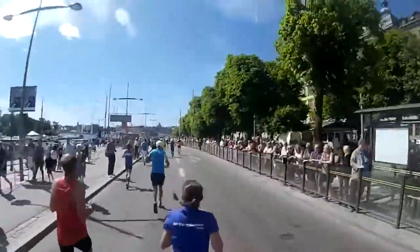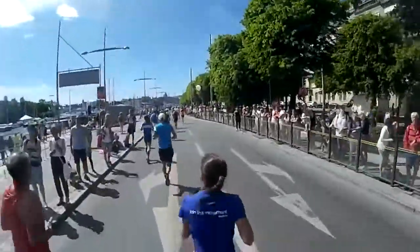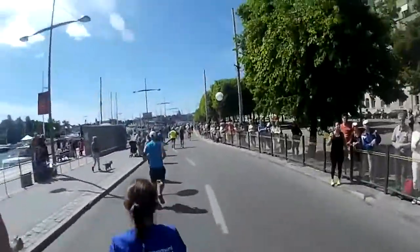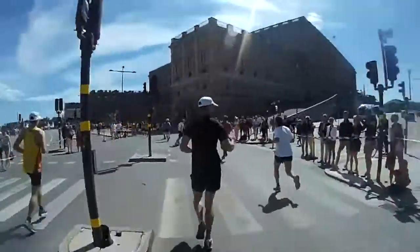From kilometer 28 on, the course was flat and smooth again, mostly following the shoreline through the heart of the city. This gave me about 5 kilometers of easy running before I would have to face the bridge a second time.